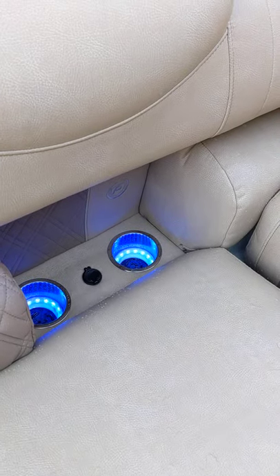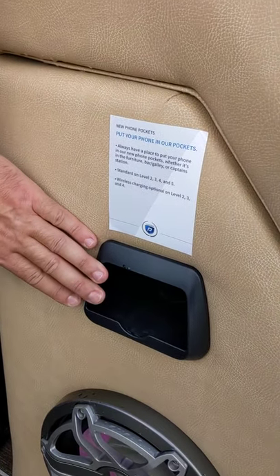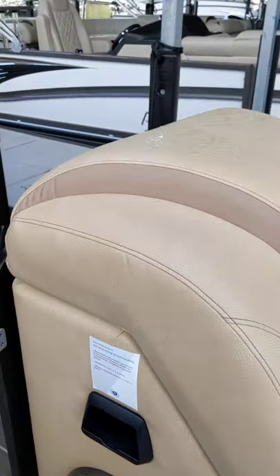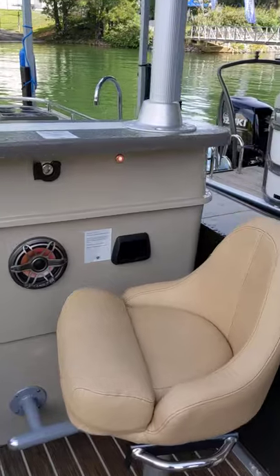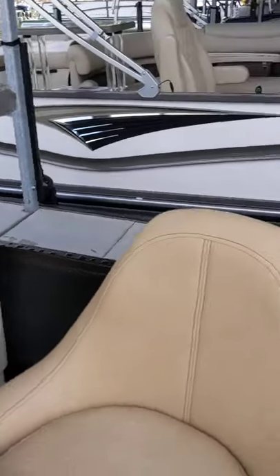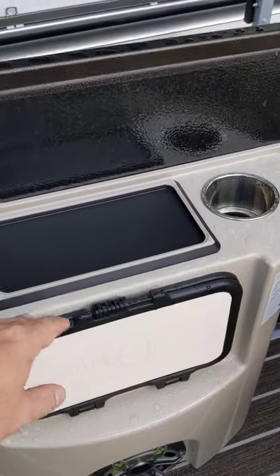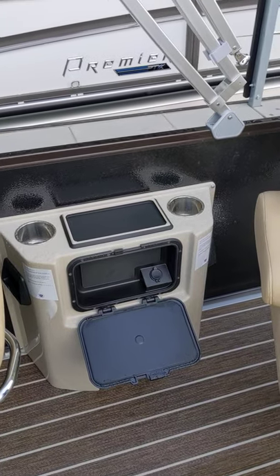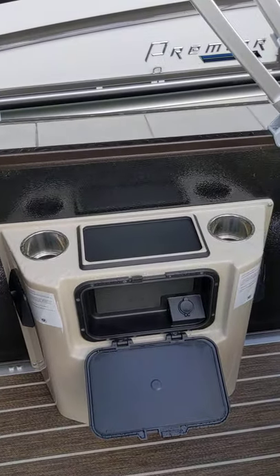There are USB chargers throughout, cup holders. A new feature for 2021 is the pocket, and it's really deep — you put your cell phone in there and it's also a wireless charger. There are multiples of those throughout the boat. In fact, there's two more here next to these seats on the sides, on the bar, and on the sides here. So there are chargers everywhere.